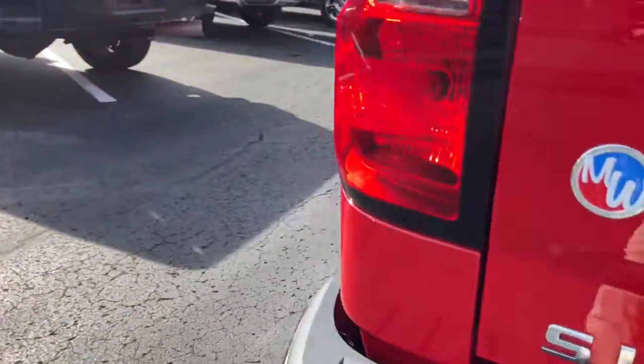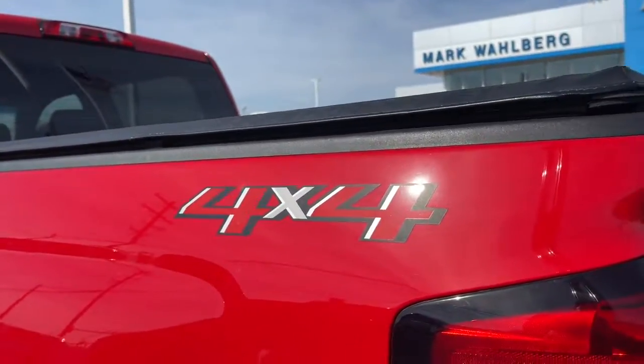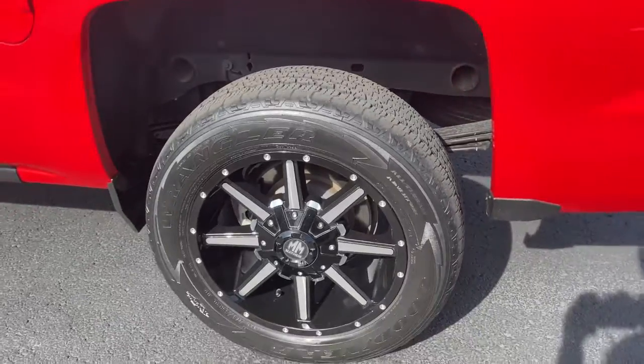Additional features include electronic stability control, aluminum wheels, steering wheel audio controls, and dual-zone AC.